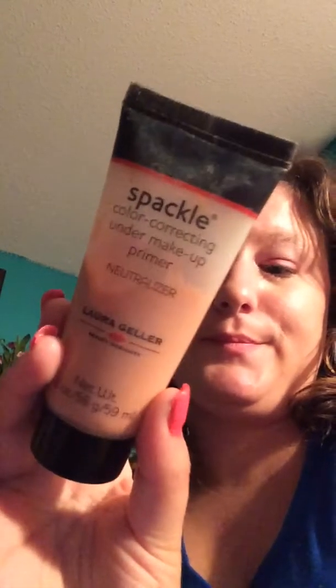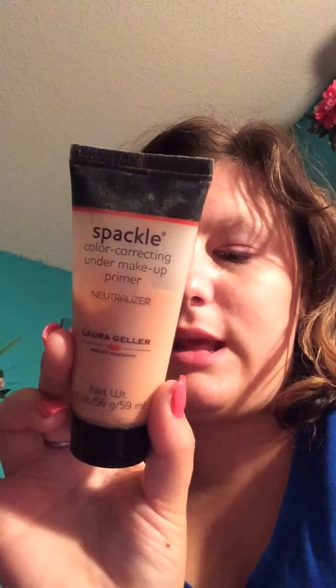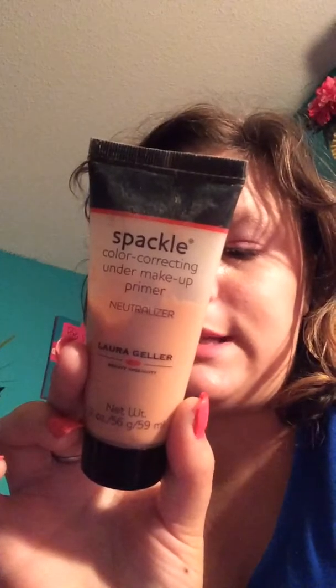For my makeup primer — my mom actually gave this to me and I've used a good bit of it. It's the Spackle Color Correcting Under Makeup Primer, a neutralizing primer by Laura Geller Beauty. It's oil-free and paraben-free. It color-corrects uneven skin tone and neutralizes the look of imperfections — wear under foundation for perfect makeup application or for a flawless-looking complexion. It's made in the USA and distributed by Laura Geller Beauty LLC, New York City.